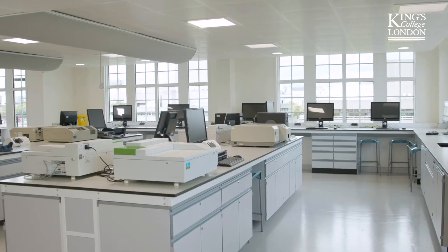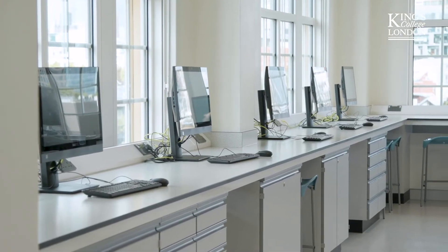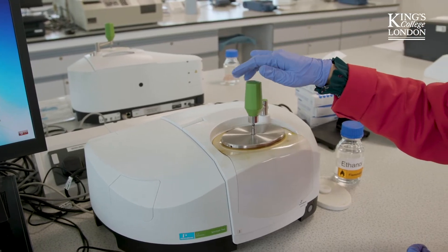Right now we're in the instrument room. The instrument room is essentially where all your analysis takes place. You have loads of computers around on the side to compare with reference data, for example.